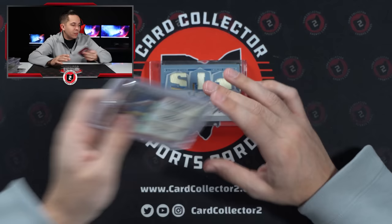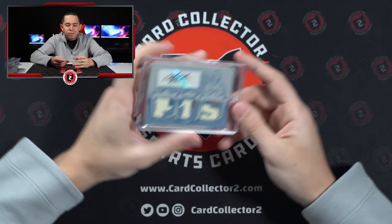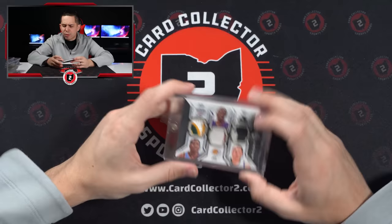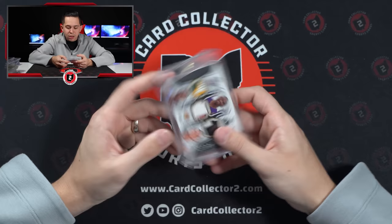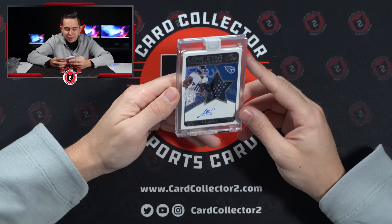Here's another one. Carmelo Anthony Triple Threads, this is 08. I thought it was 9 of 10, but that's not how the numbering works — so it's 1 of 60. The triple patch: Durant, Kobe, Kevin Love. And then AJ Brown Lone Star Autographs from Panini 1, a patch auto out of 49.